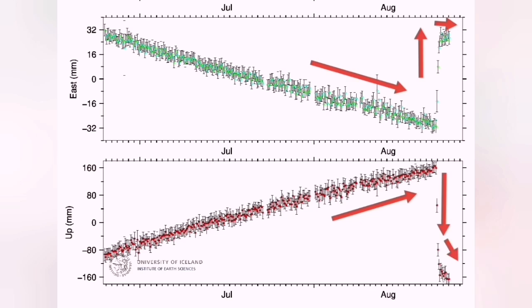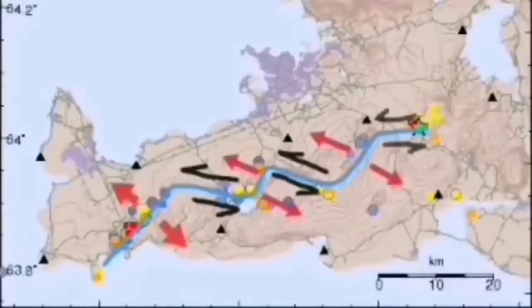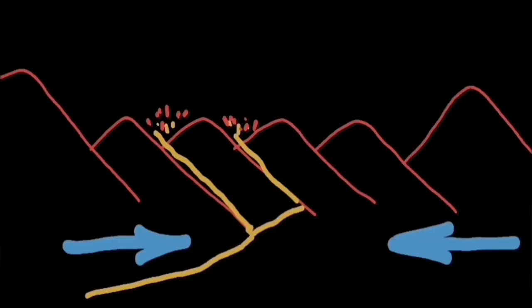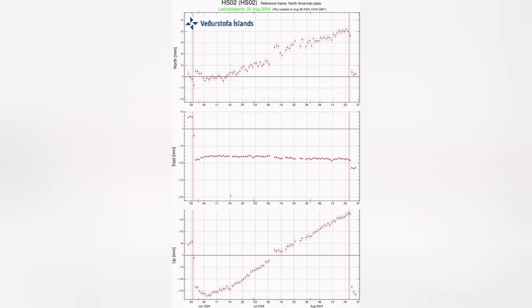We also saw the land, when it had thickened to 40 centimeters, drop back down and return to its initial phase. That is the pinching effect — that is very interesting. A similar diagram was also published by the Icelandic Meteorological Office, originally from the University of Iceland, which I analyzed.